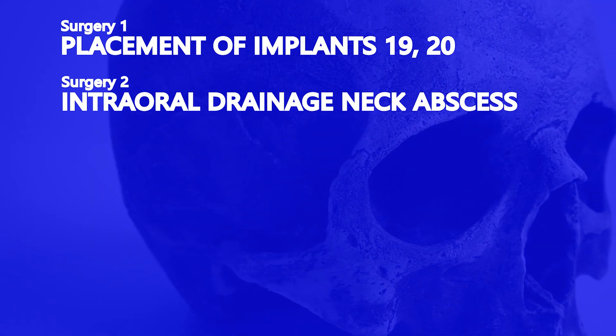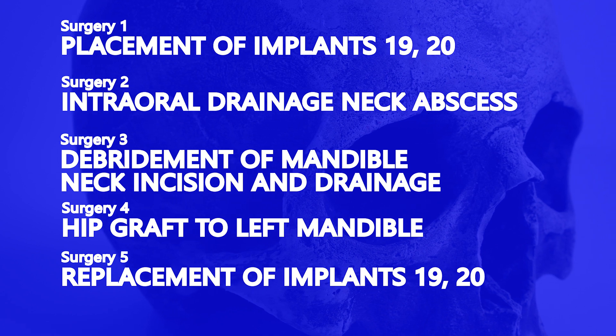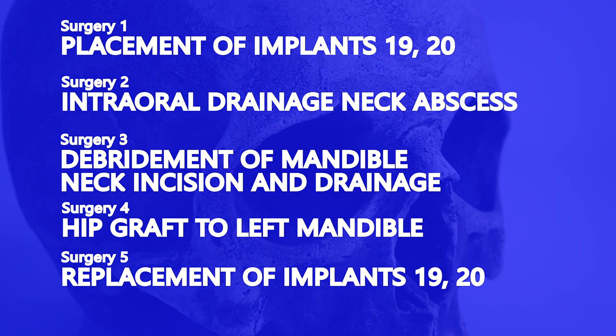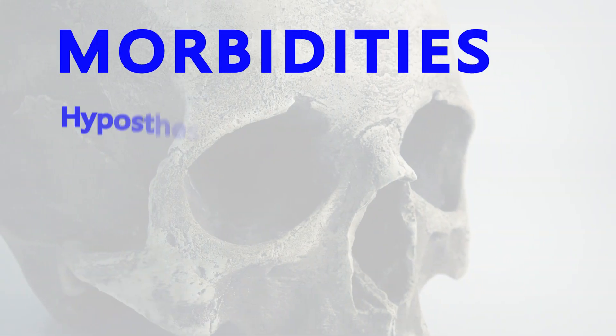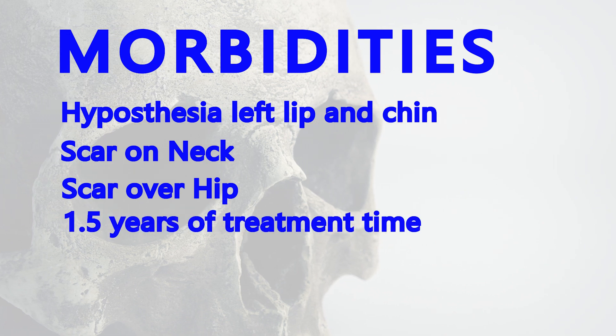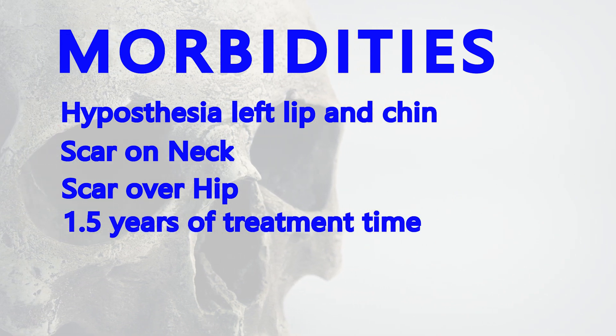But when you count the original surgery, the incision and drainage by the ENT, and my three surgeries, she was operated on five times instead of the usual one. She has partial numbness of her lip and chin from the original implants, a scar on her neck, a scar over her hip, and this essentially derailed her life for over a year and a half.